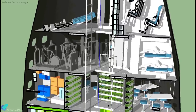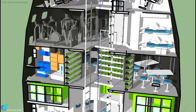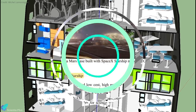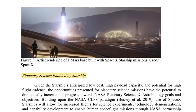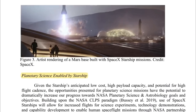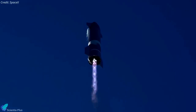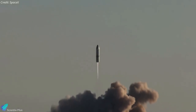These vehicles will be valuable assets for storage, habitation, and as a source of refined metal structures and resources. They also could accommodate scientific research laboratories. The white paper also describes the capability of Starships to enable planetary science missions for NASA. Starships will allow increased flights for science experiments, technology demonstrations, and capability development to enable human spaceflight missions through NASA partnership.